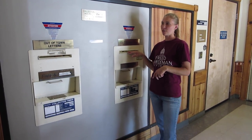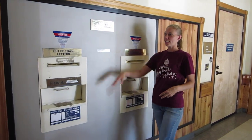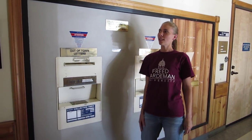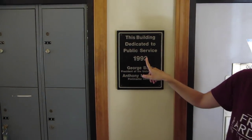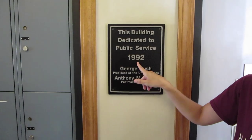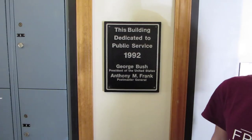So if your letter is in El Dorado, for example, then you can mail it in here. If it's out-of-town, then you put it in there and it'll be picked up. This particular post office was dedicated in 1992 to George Bush, our president. So that's pretty cool information.